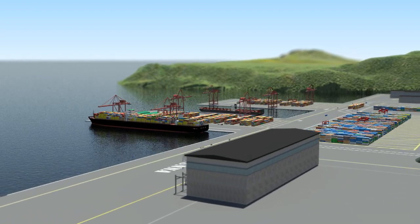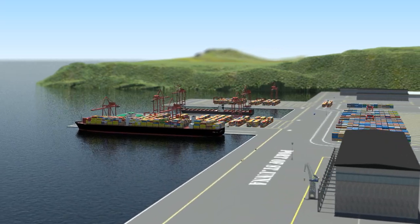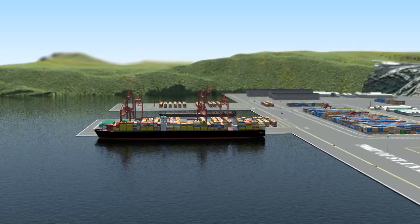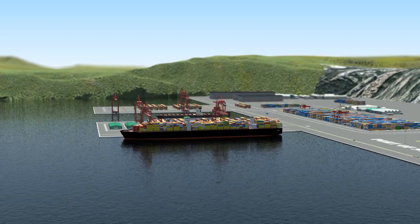No two ships are exactly the same, and each one has its own optimum cargo handling solution. We're going to look at the ways in which McGregor products can help ship owners and shipyards design the best system for a particular vessel and its cargoes.